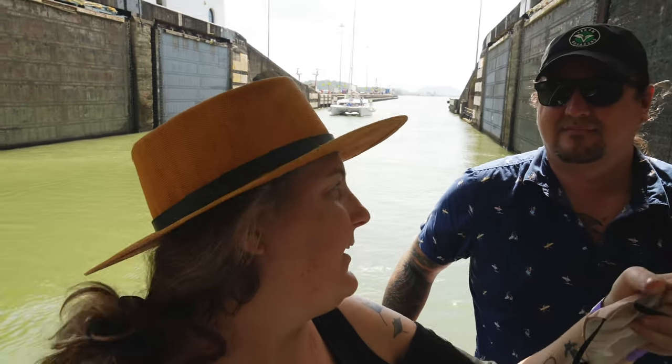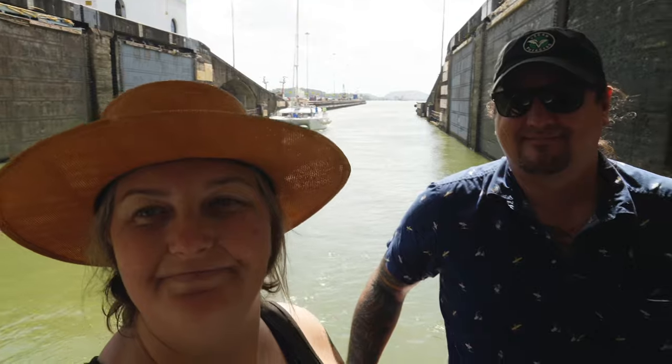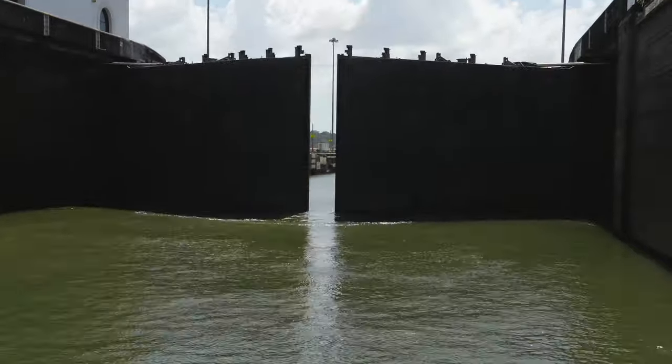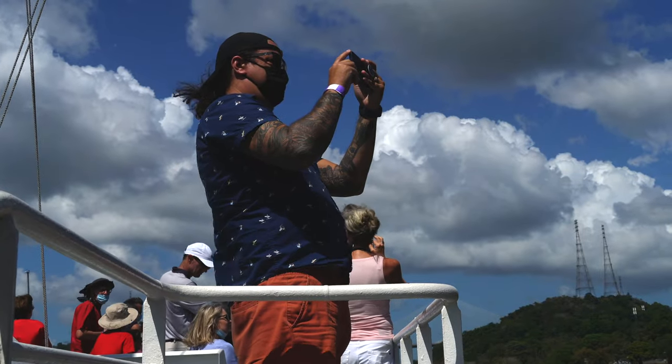So we're on our second transit. The first transit contained two locks and we raised up — I think they said 15 meters, about 50 feet. Now we're going another round. We went through a little lake and now we're going through again. We're going on about hour five of this boat ride, and I think about two and a half hours into it we got a little over it. It's just a little bit too long.